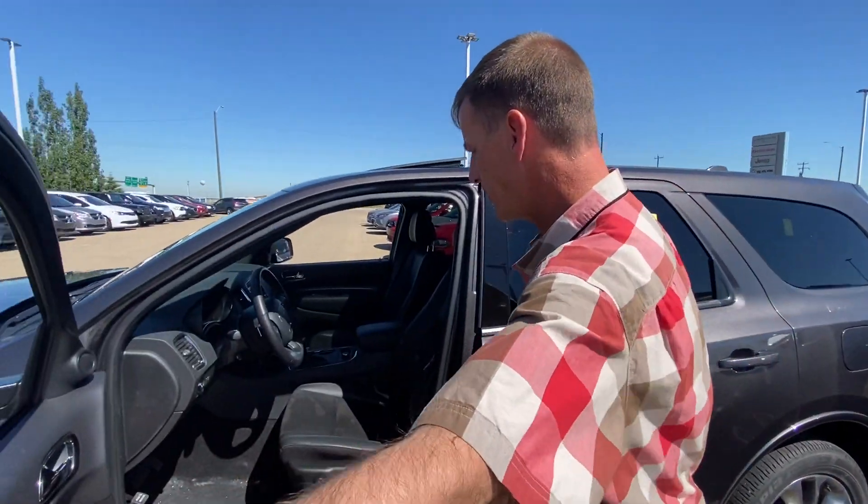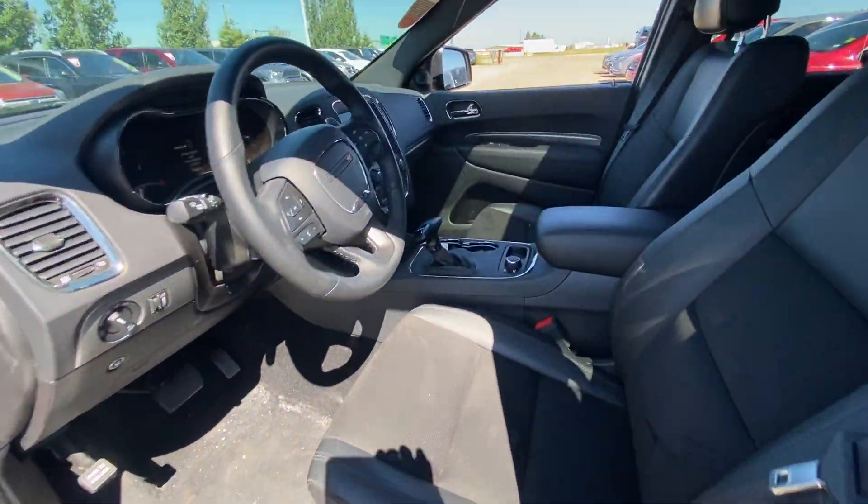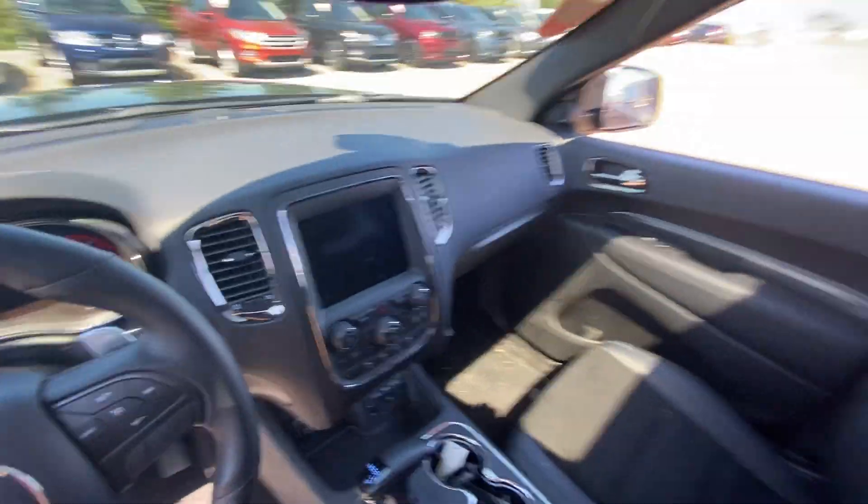Inside we have leather and cloth seats, heated with a heated steering wheel. The rear seats are also heated.